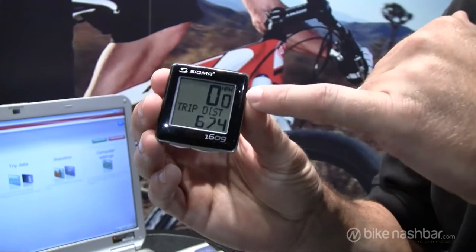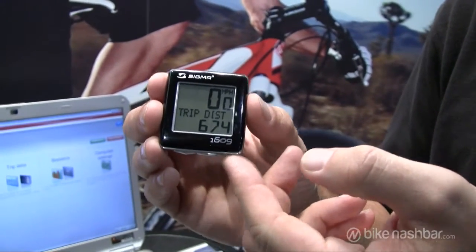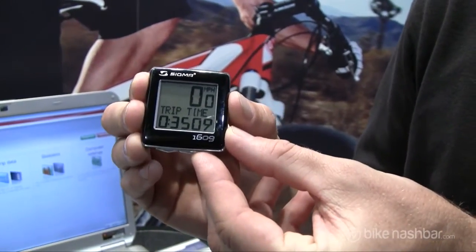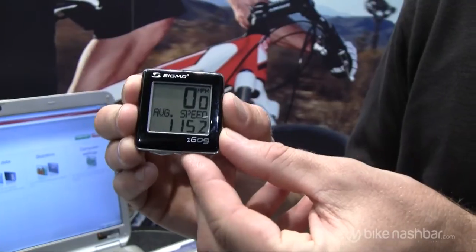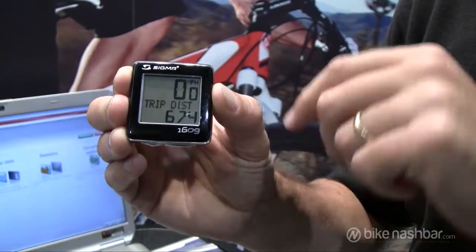All of our computers will display your speed, nice and large. The bottom button will roll through your main cycling functions, which include trip distance, trip time, average speed, maximum speed, average cadence, and back to your trip distance.